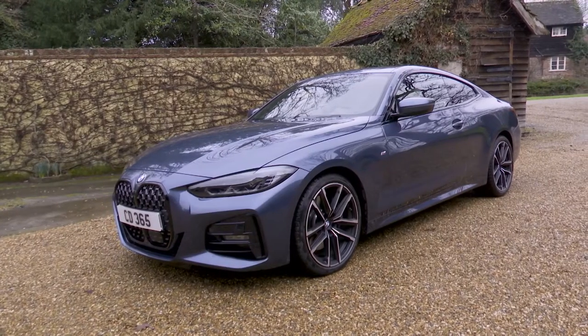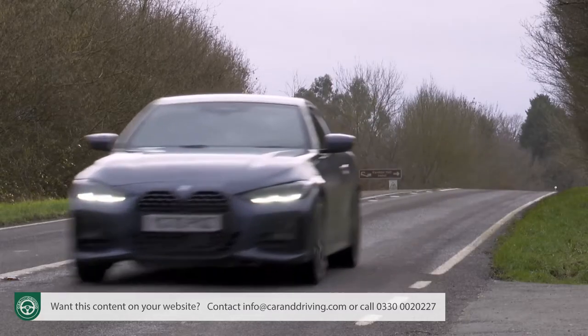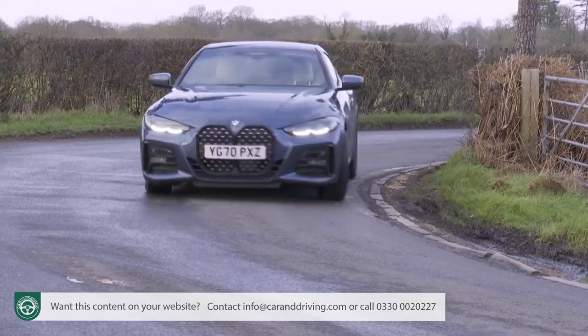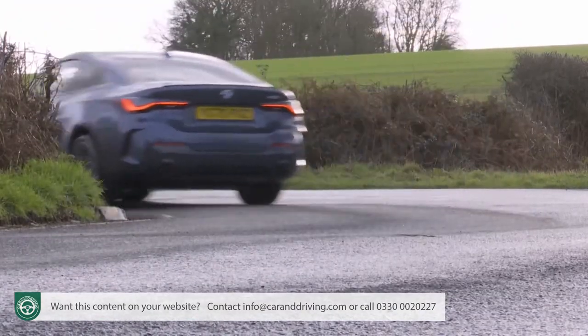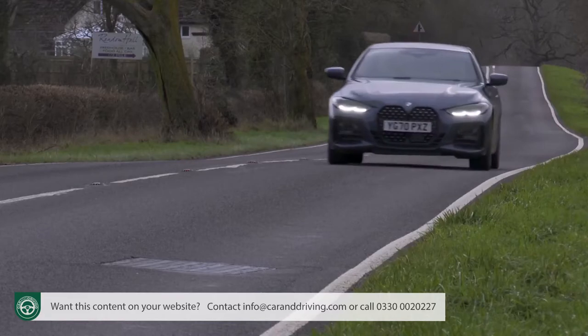BMW's second-generation G22-era 4-Series Coupe is now much more its own model with a distinctive look and a more sporting dynamic feel. It's also a little bigger, a little faster and a little cleverer. For brand enthusiasts, there's plenty to like.